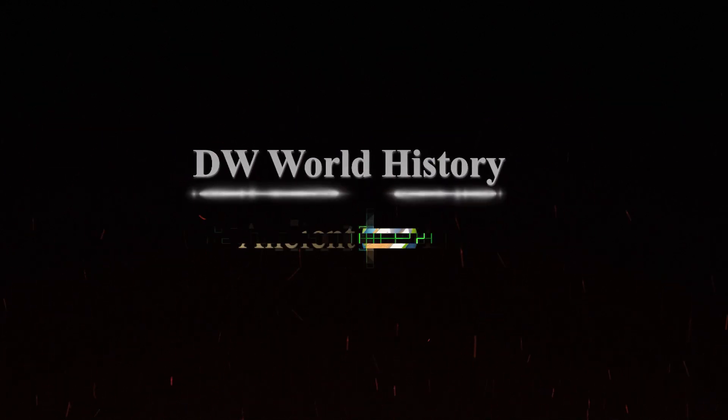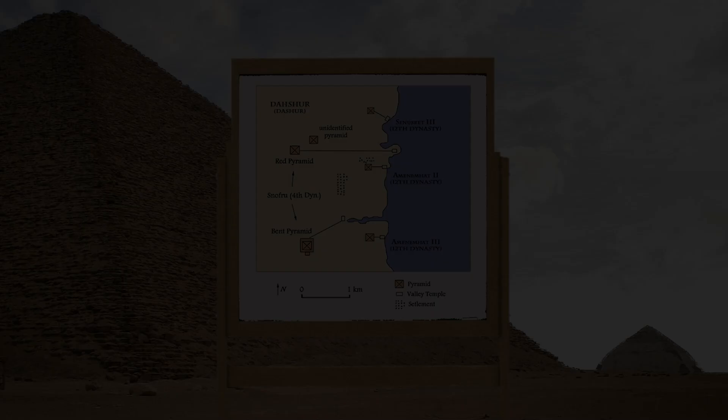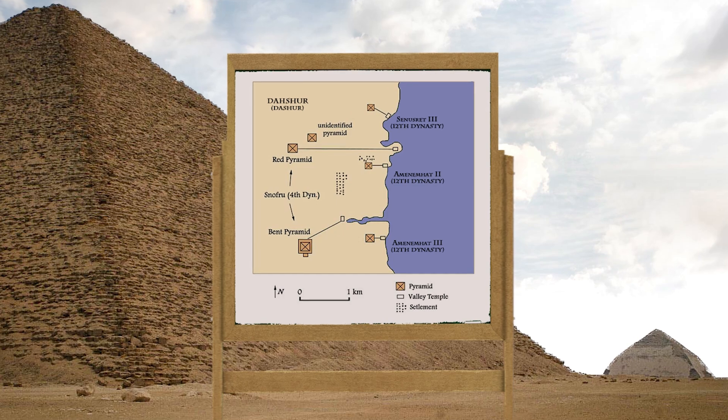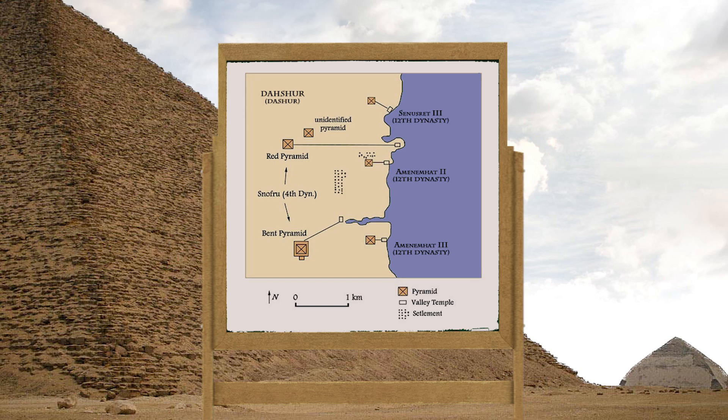The following is a DW Ancient Egypt production. Sneferu's final pyramid, the second pyramid at Dashur, is called the Red Pyramid and is the first true pyramid in the world.